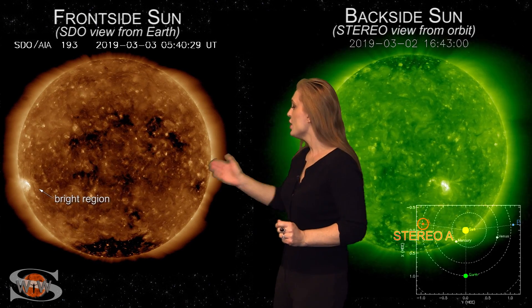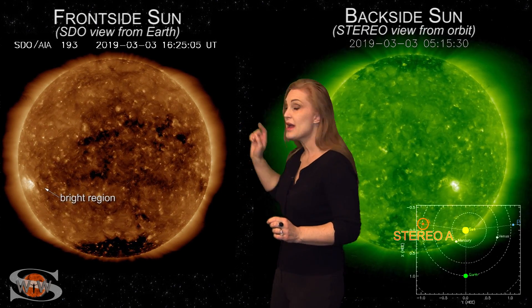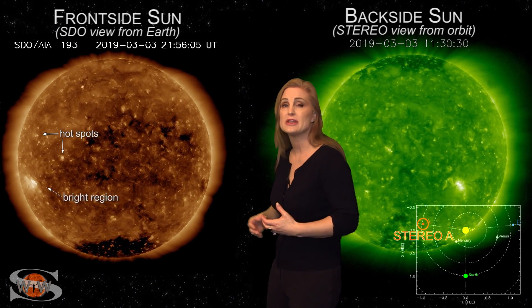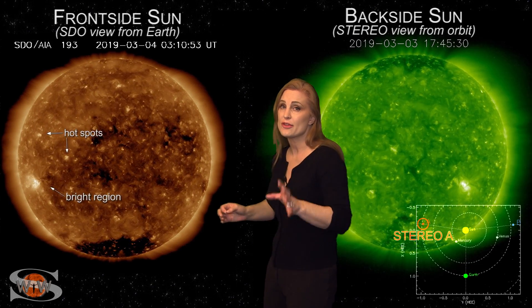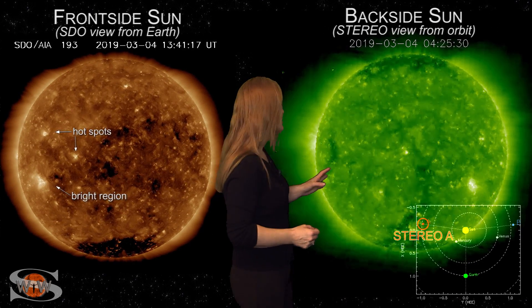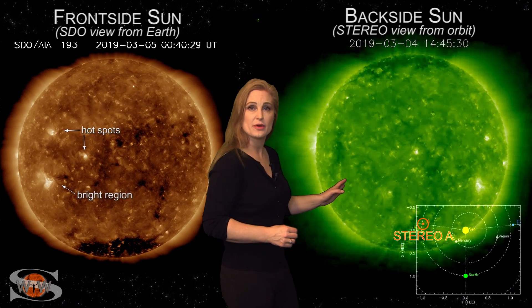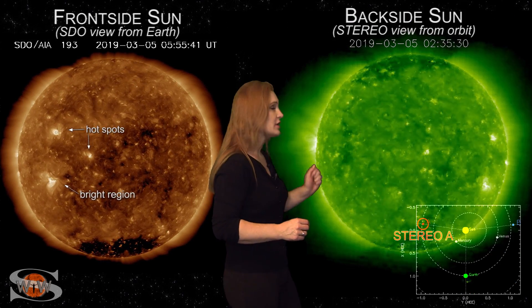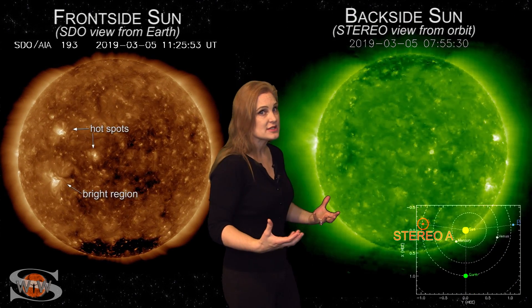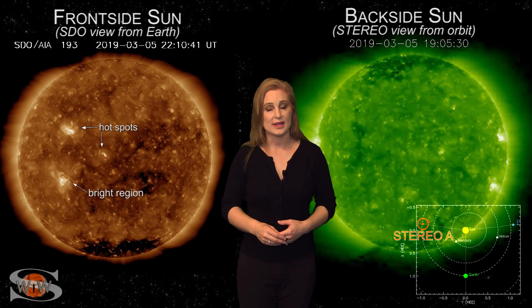Now, as things begin to calm down, we do still have a single bright region on the Earth-facing disk, but we also have a couple of hot spots that have been developing over the last couple of days. They're not flare-producing, but we are watching them closely. As we switch to our backside sun, you can see that big bright region rotating through Stereo's view right now, but it doesn't look like there's a lot behind it. So if things continue as they are, it does look like space weather is going to begin to quiet down.